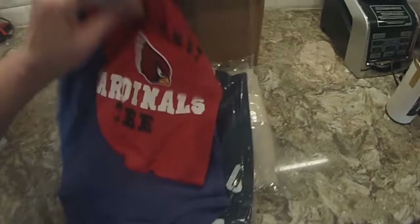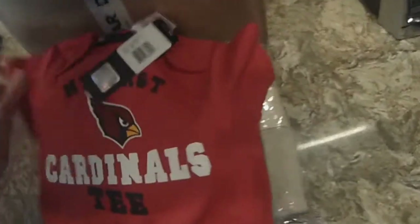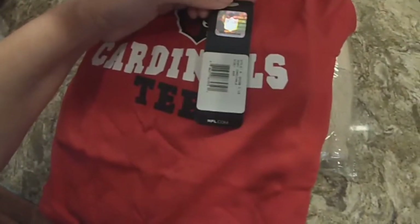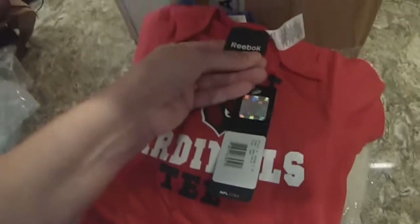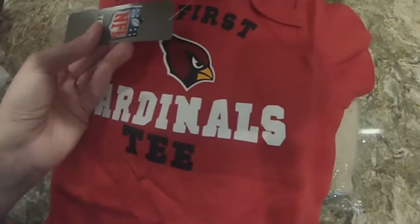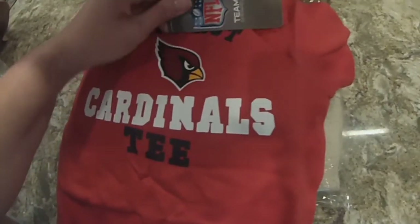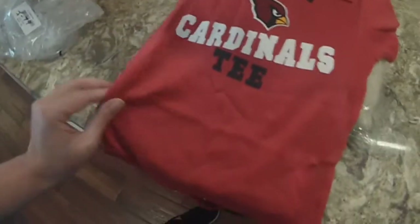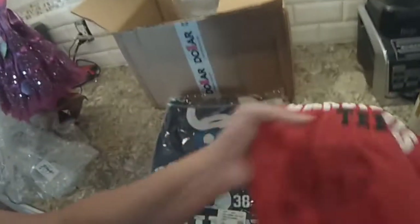And then we have the NFL officially licensed Cardinals onesie, made by Reebok. This is 24 months, but they have them in various sizes. NFL.com. One dollar. Super soft cotton. There's no way you're going to beat that price — you can't even get a regular onesie for a dollar.